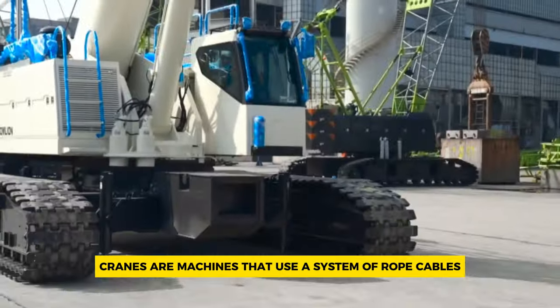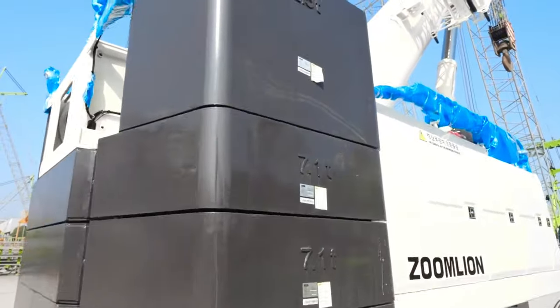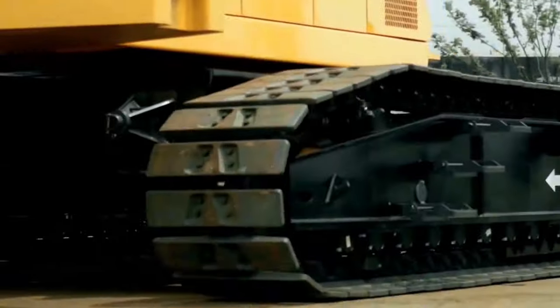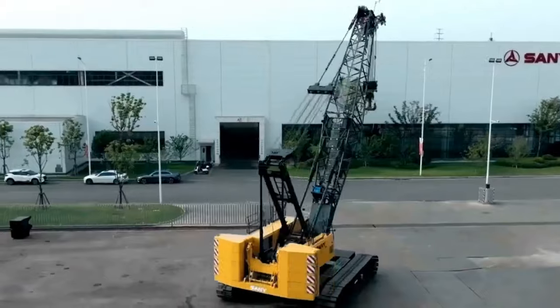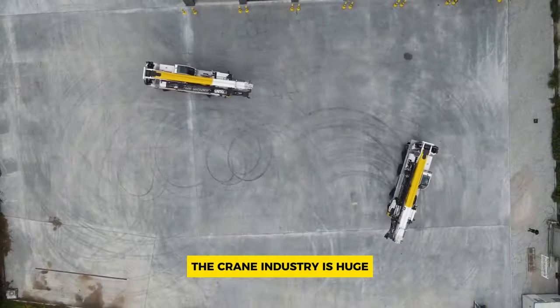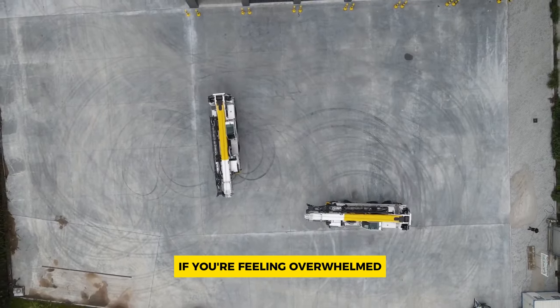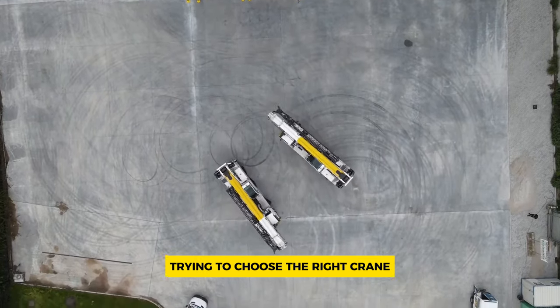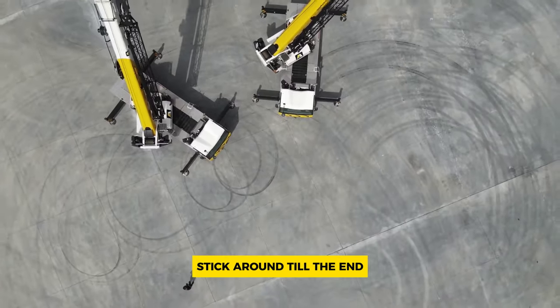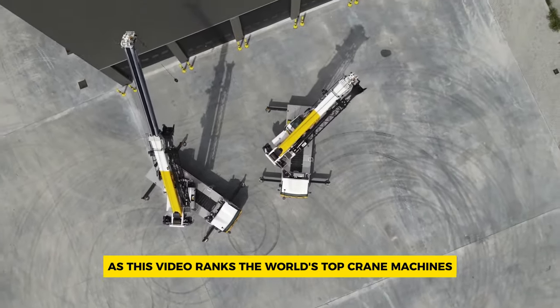Cranes are machines that use a system of ropes, cables, and pulleys to help lift and lower objects. There are different kinds of cranes, each made for specific tasks. As there are so many different needs for cranes, the crane industry is huge. If you're feeling overwhelmed trying to choose the right crane, don't worry — stick around till the end as this video ranks the world's top crane machines.